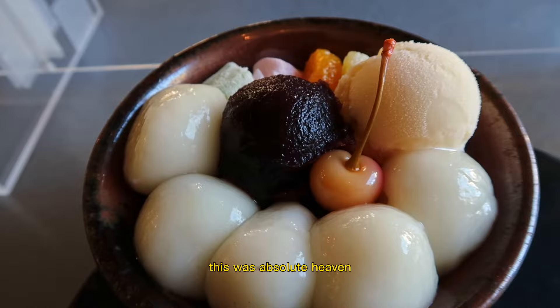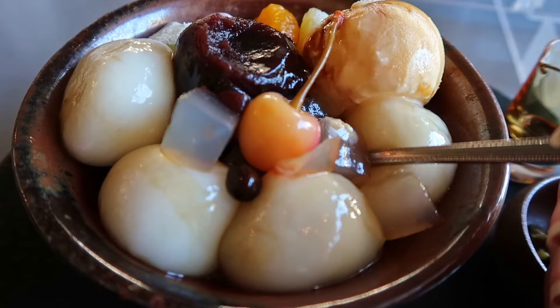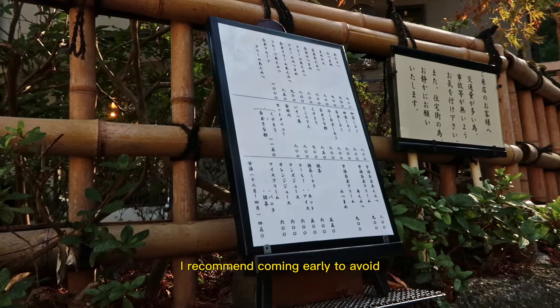We got the traditional ice cream Shiratama Mitsu and the Uji Matcha Ice Cream Mitsu. Each bowl comes with agar jelly and other toppings, and both were fabulous, but I personally love the traditional one best. This spot is really popular with locals and tourists alike, so I recommend coming early to avoid waiting in long lines.